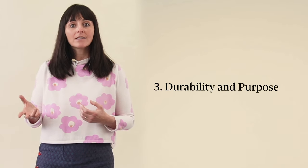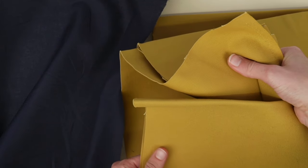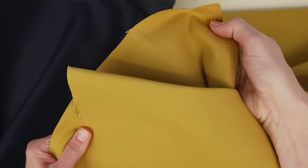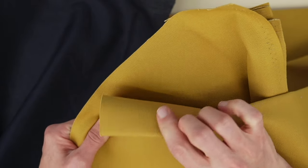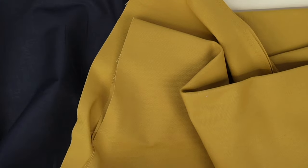The weight of a fabric can determine its durability and purpose. Heavier materials are often sturdier and better suited for items that need to last longer, such as outerwear or workwear. On the other end, lighter fabrics are perfect for delicate projects like airy blouses and summer dresses.